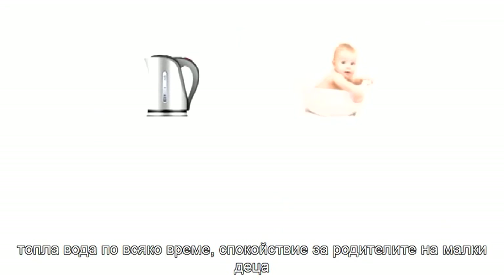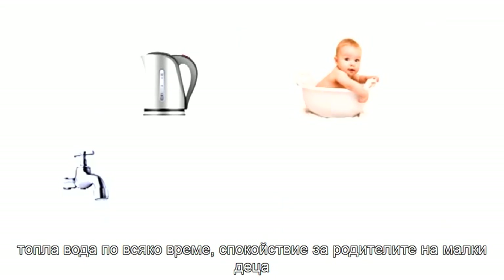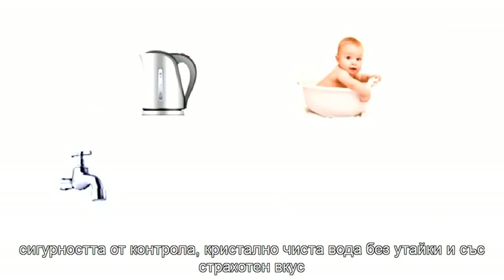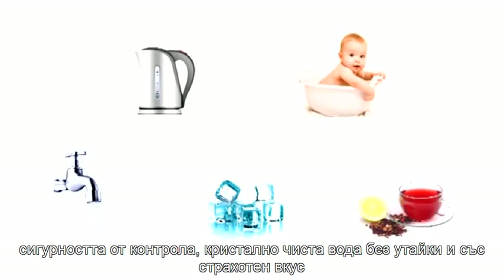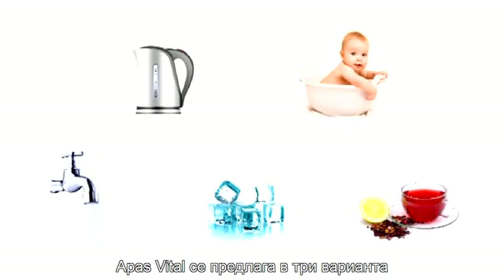Here are the benefits at a glance: hot water anytime; peace of mind, even for parents of small children. Confidence is good, but the certainty of control is even better. Crystal clear water with no deposits or residue, and a simply great taste.